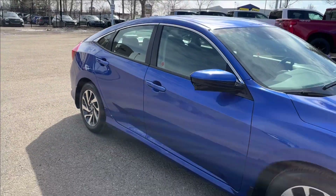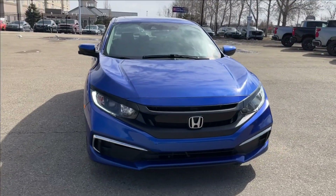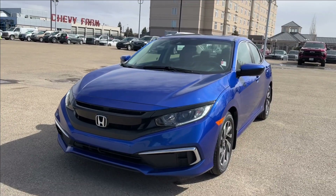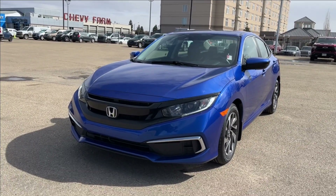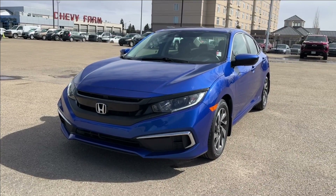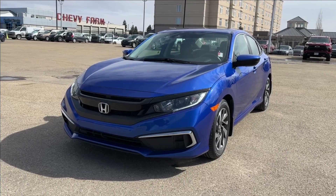Thank you so much for tuning in today here at Wolf Chevrolet. Be sure to check out this 2020 Honda Civic EX — comes equipped with a 2.0 liter 4-cylinder engine, Bluetooth connectivity, adaptive cruise, lane keep assist, powered sunroof, heated bucket seats, and so much more. Thank you so much for watching today. We hope you subscribe and we hope to see you at Wolf Chevrolet very soon.